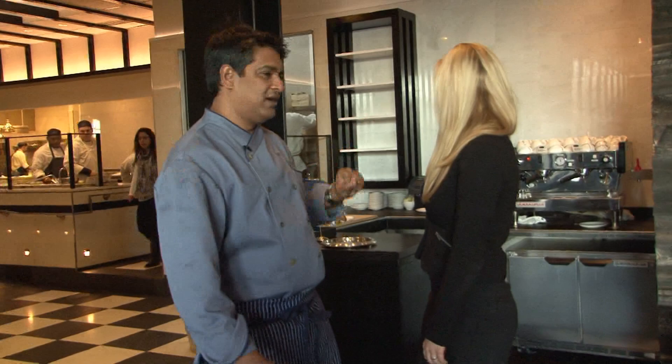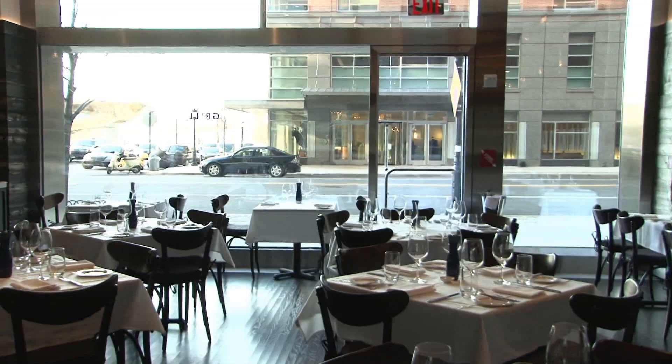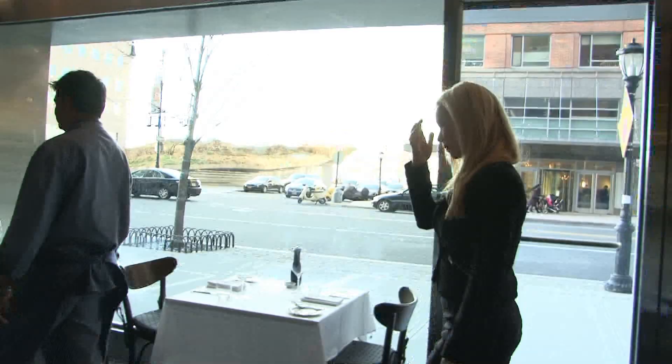Then you walk into the dining room and you have bread being cut behind you, coffee and tea being made over there. This is our dining room — it's 118 seats. You've got beautiful windows, you get to see the water, you get to see the Hunger Memorial on that side. The wood is all reclaimed, recycled wood.